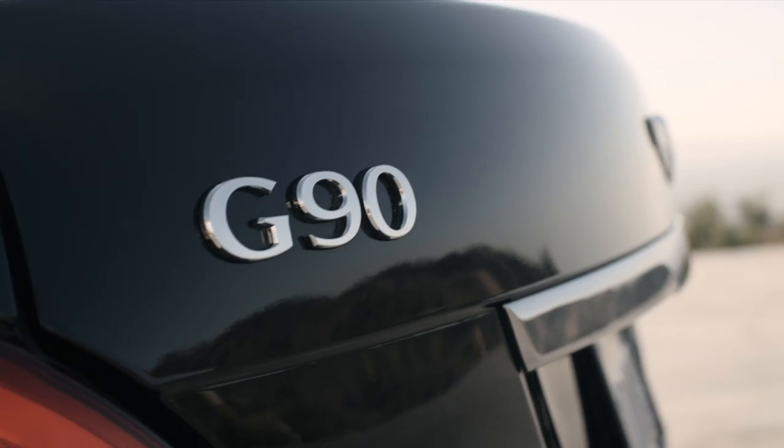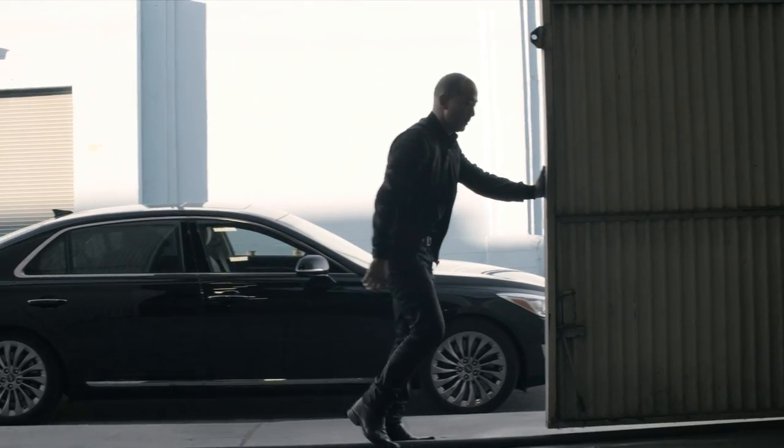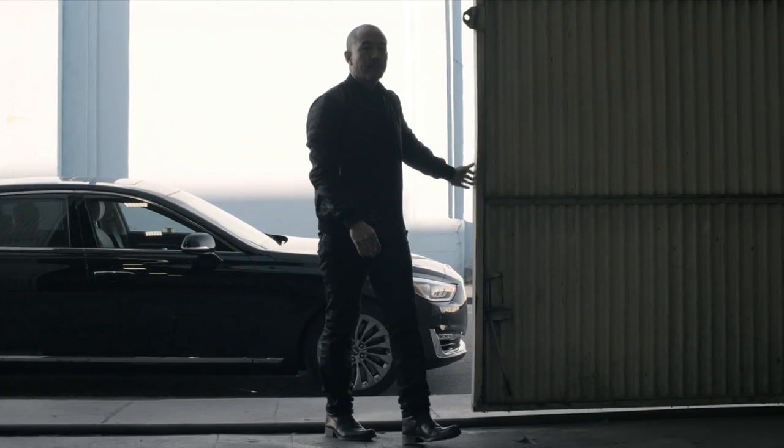The Genesis G90 is surprisingly intuitive. It's the first time that I've gotten into a car and felt like I have been driving it for the past couple of years.